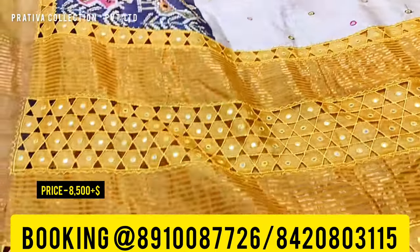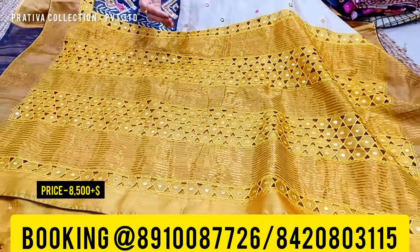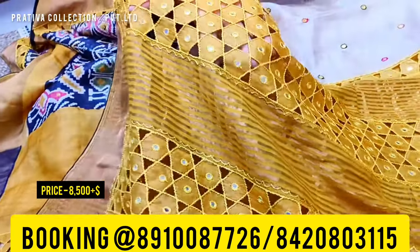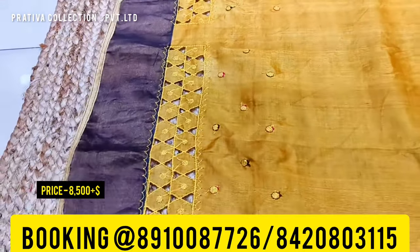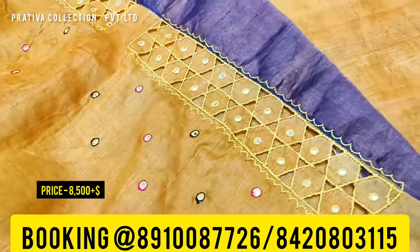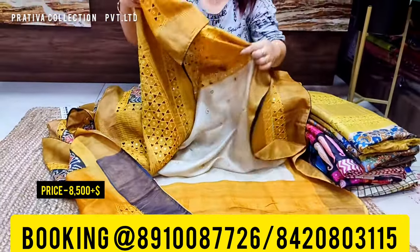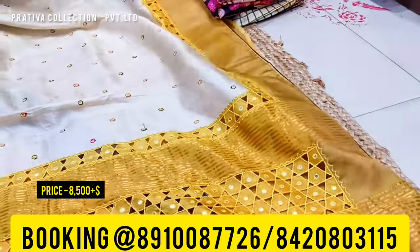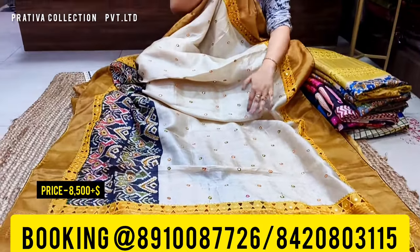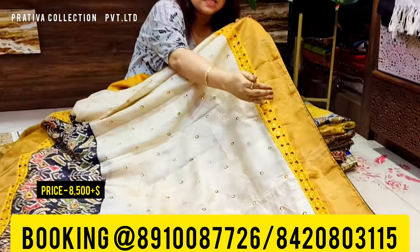Coming to the pallu of the saree — the pallu is completely cut work, hand cut work, with mirrors. You can see how pretty it is. The blouse is also having cut work in the sleeves — you can see the cut work in the sleeve portion. The combination is beige with a beautiful mustard yellow throughout the body, and there is mirror work with a slick cut work going on both borders.